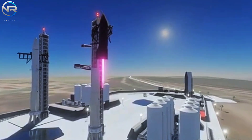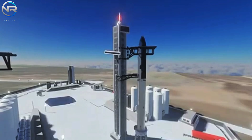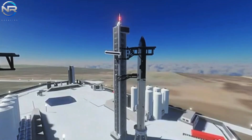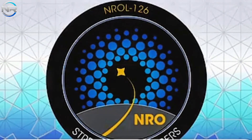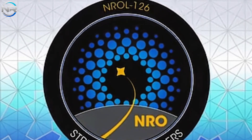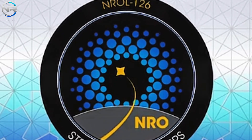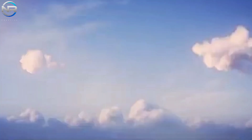Having wrapped up our discussion on Starship updates, let us now redirect our attention to the Falcon 9 and its recent mission with the National Reconnaissance Office, NROL-126. This mission commenced at 3:10 a.m. Eastern from SLC-4E in California, transporting payloads for the National Reconnaissance Office.